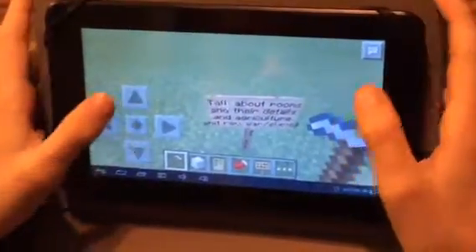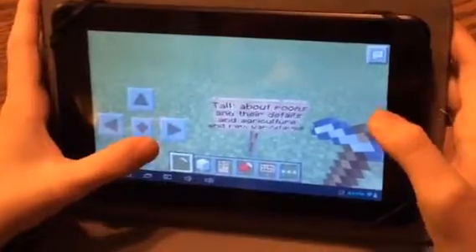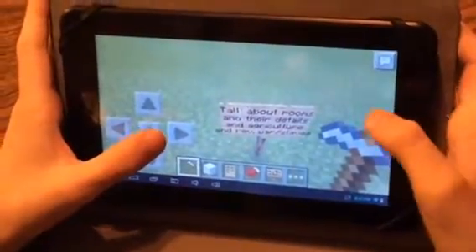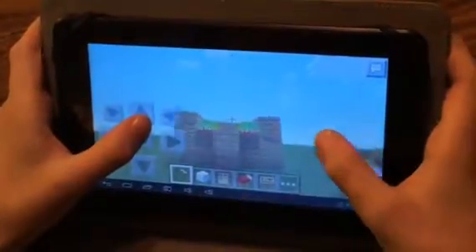Hi guys. I'm going to be talking about my social studies project. I'll be talking about the rooms and their details with the agriculture and Revolutionary War. I'll begin with agriculture.